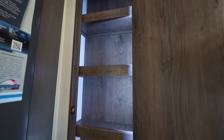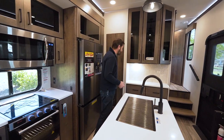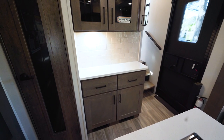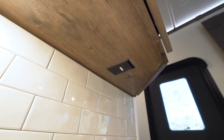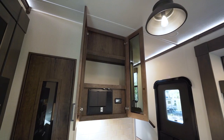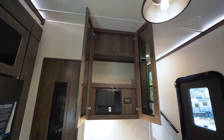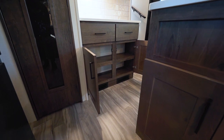Going back to that appliance garage idea, we have another solid surface countertop over here with a plug hiding on the underside of the cabinet above it. Storage is truly everywhere in this kitchen — up high, drawers down low, and plenty of cabinetry as well.